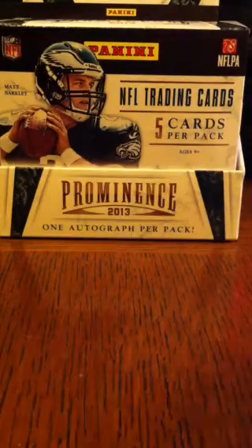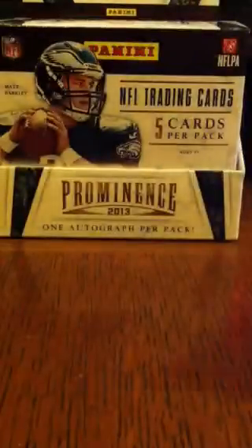Another parallel I received was the platinum parallel of Cecil Shorts III for the Jacksonville Jaguars. These are numbered out of only 99, specifically 75 out of 99 on this one.